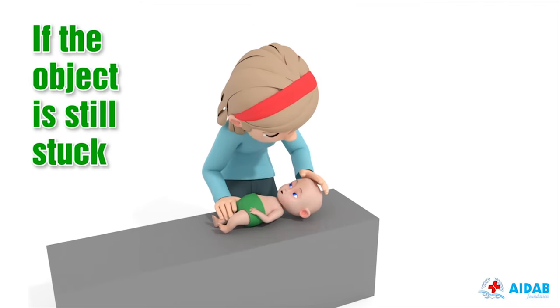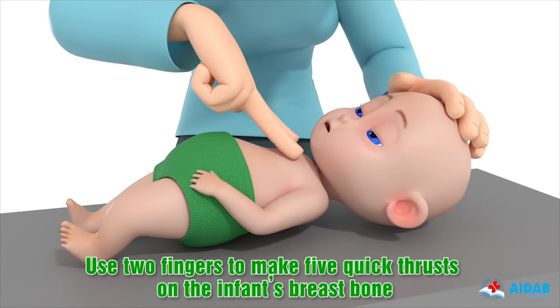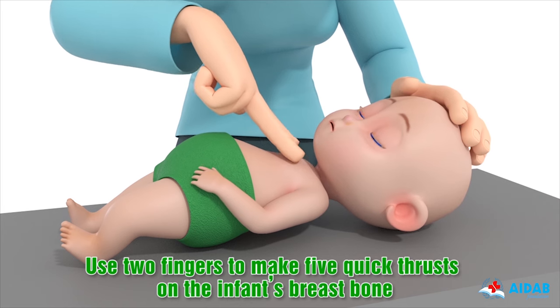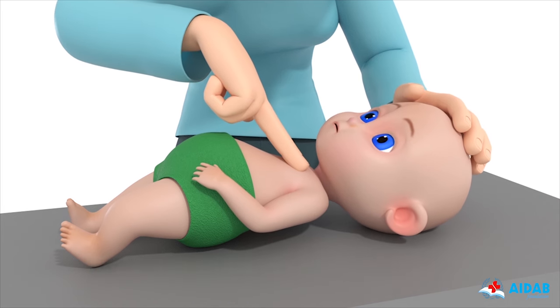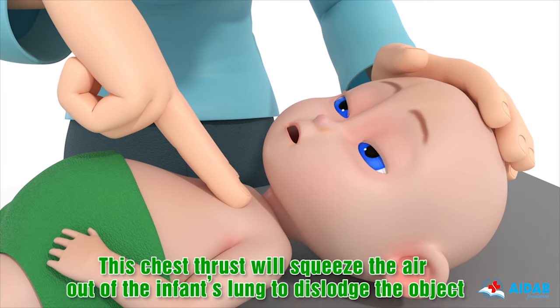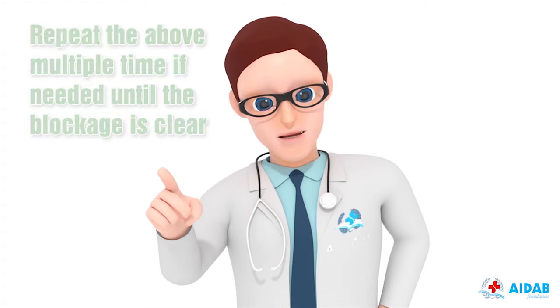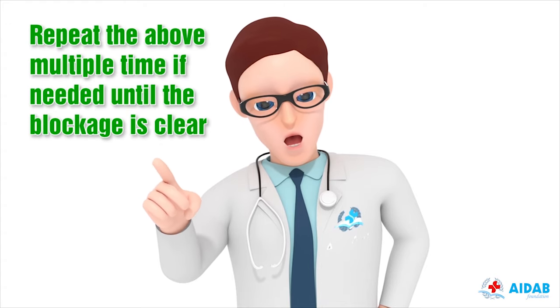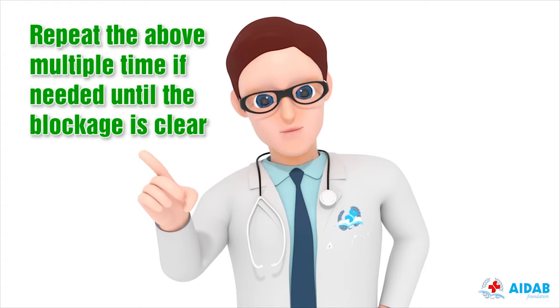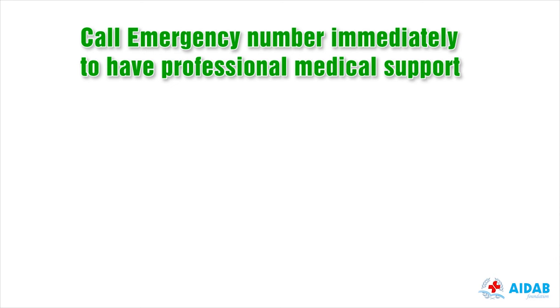If the object is still stuck, lay the infant on their back. Use 2 fingers to make 5 quick thrusts on the infant's breastbone. This chest thrust will squeeze the air out of the infant's lungs to dislodge the object. Repeat the above multiple times if needed until the blockage is clear. Call the emergency number immediately to have professional medical support.